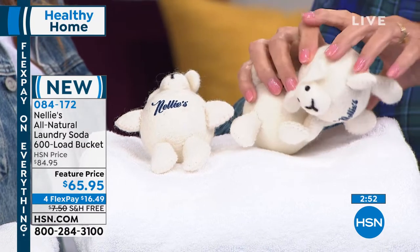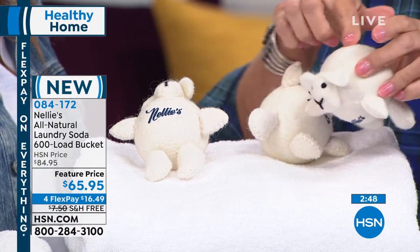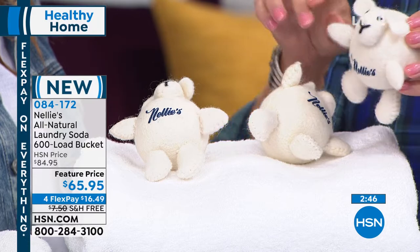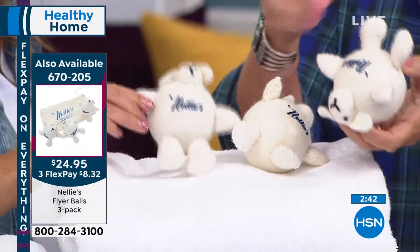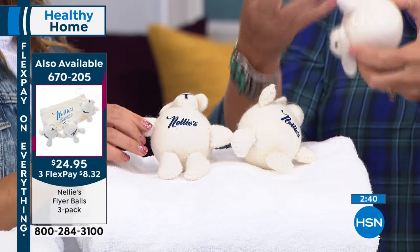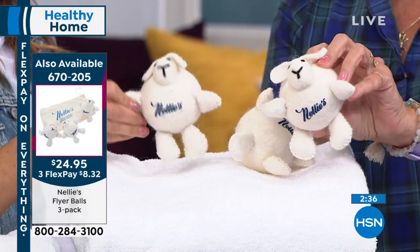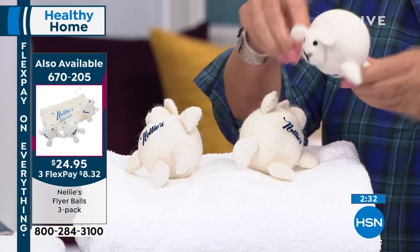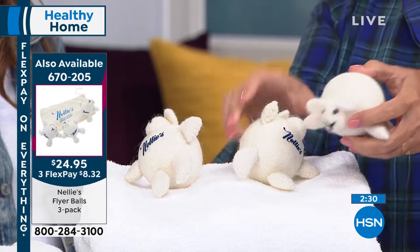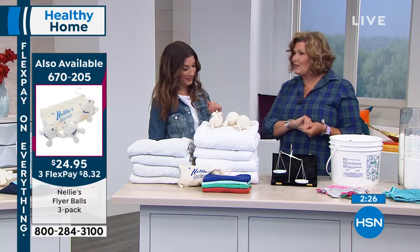When you're using Nellie's, you want to use our Lambie dryer balls in your dryer because they soften, reduce static, reduce wrinkles, and make your dryer a more efficient machine. We started out originally with little round balls, but then made them look like lambs. That irregular shape actually makes them circulate and separate the clothes even better — so it's cute as all get out, but it's actually functional. Lambie balls are available on the left-hand side of your screen.